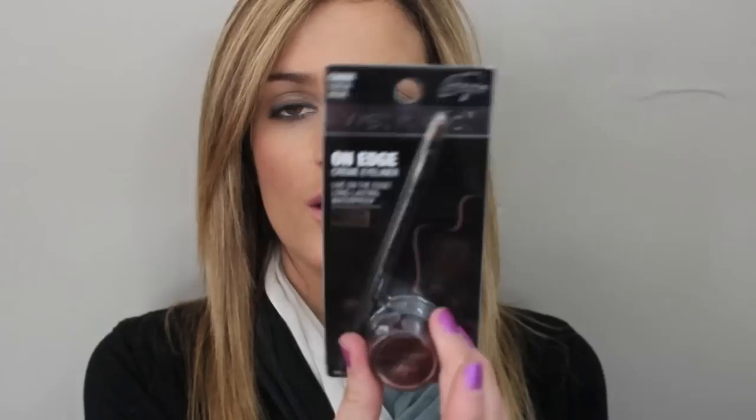Next, I picked up the Fergie Wet n' Wild On Edge Cream Eyeliner in Cocoa Riche. I'm really excited to try this — I think all my cream liners have dried out, so I'm excited to try that out.